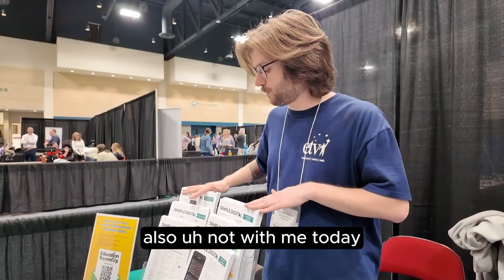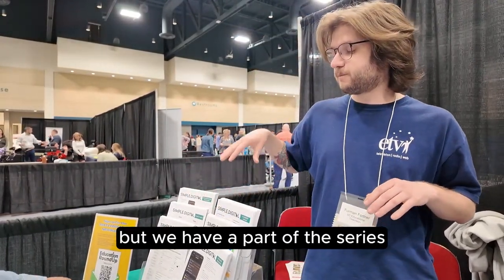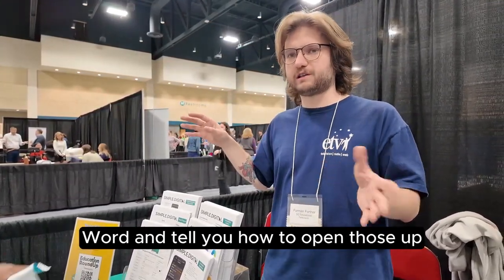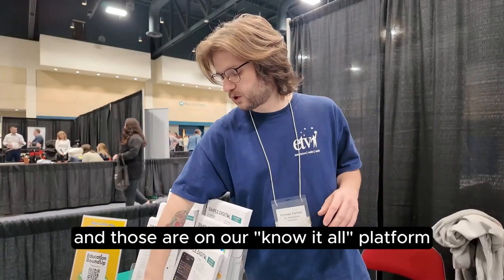Also, not with me today, but we have as part of the series a file guide covering all the different file types like PowerPoint and Word, and telling you how to open those up. Those are on our Know-It-All platform.